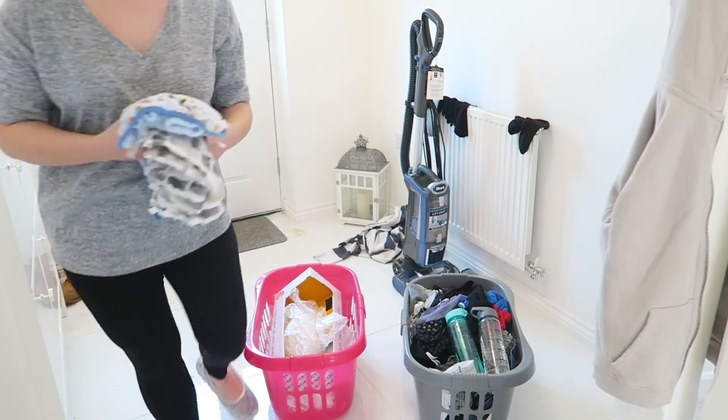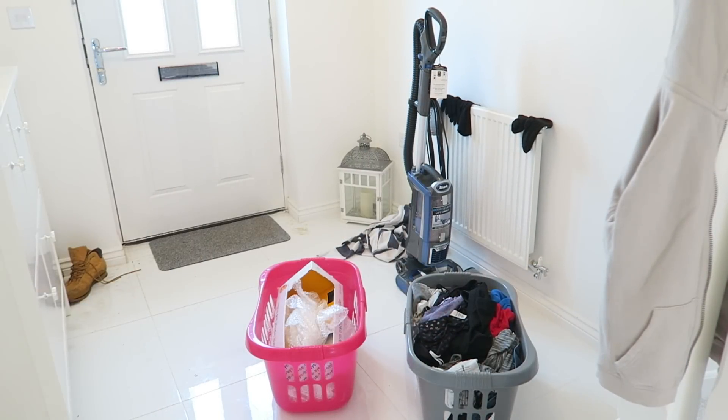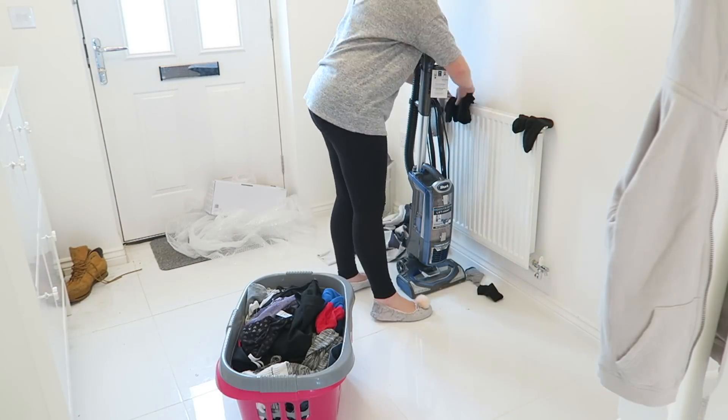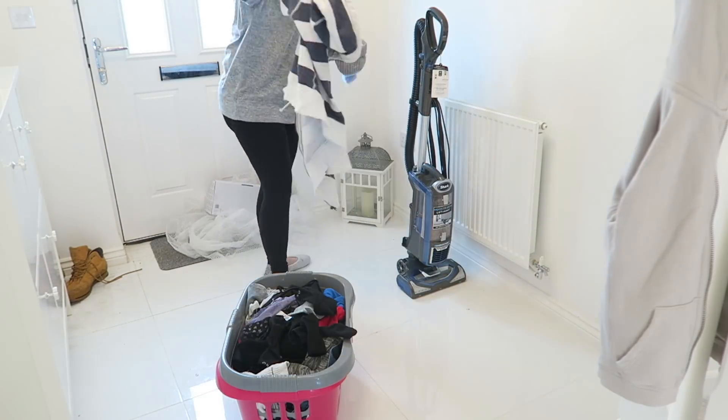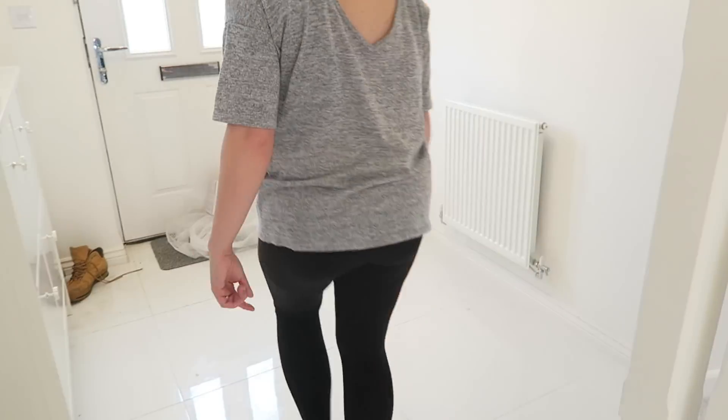I'm now going to sort out the baskets that I brought downstairs. I'm going to pop all the clean tea towels and things in the kitchen along with the dirty bottles, pop the recycling by the front door, and then sort out all of the hallway, pop all the dirty washing in the basket we left out to dry from snow day, and just pop everything else away so the hallway is nice and clear.